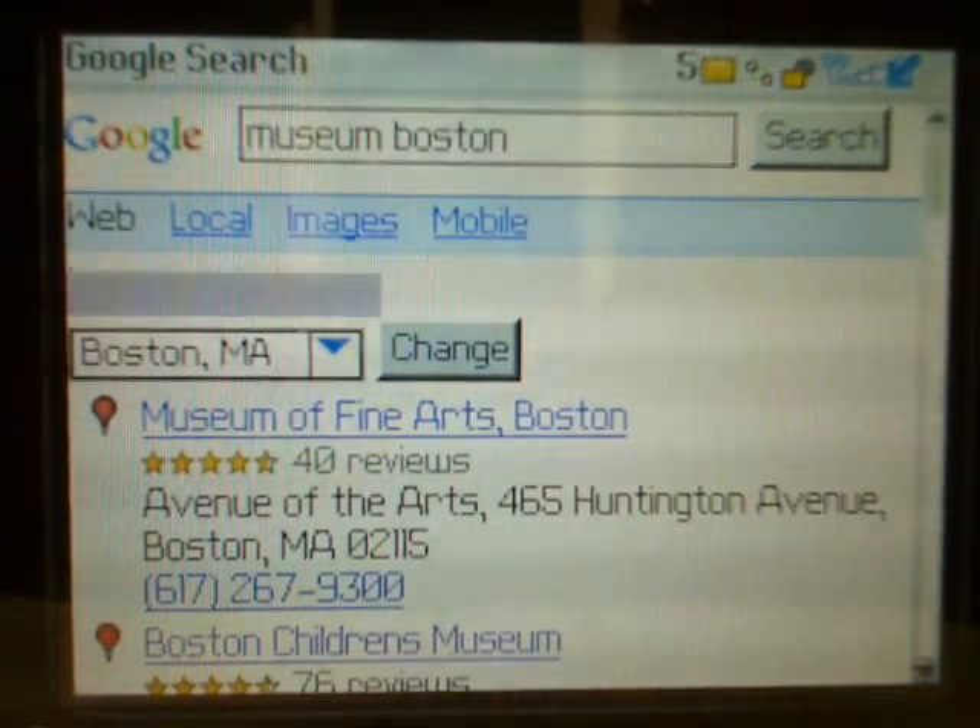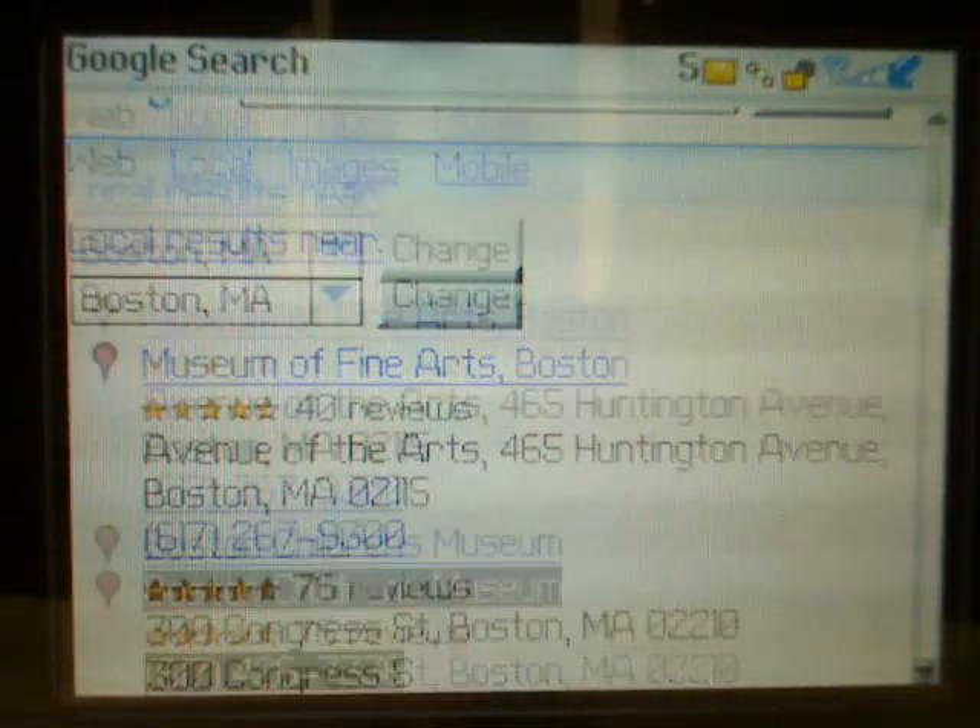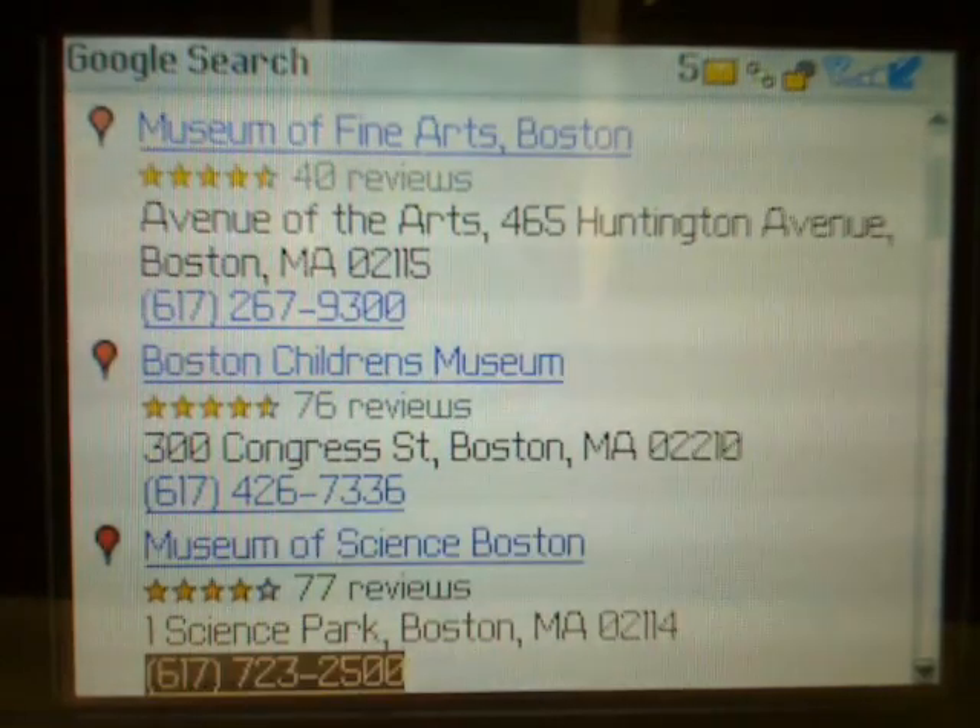On the results page, we see a number of listings for the Fine Arts Museum, the Children's Museum, and the Science Museum.